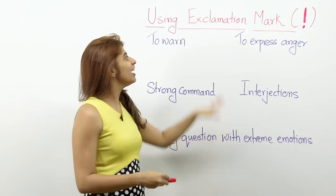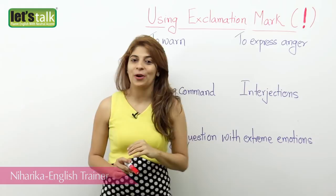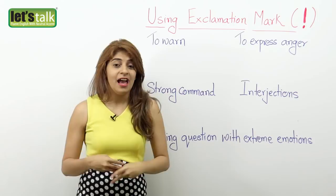Hello and welcome back. I am Niharika and in today's lesson we are gonna learn to use the exclamation mark. In many countries it's called the exclamation mark and in America it's called the exclamation point, and it looks like this.